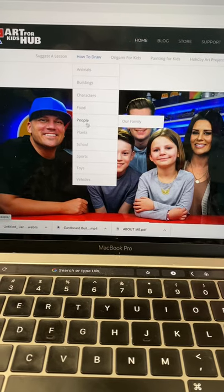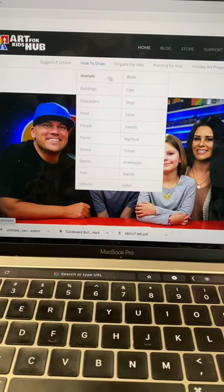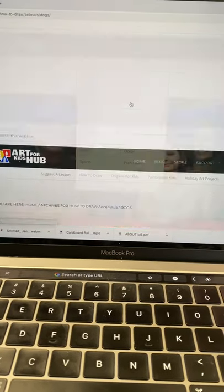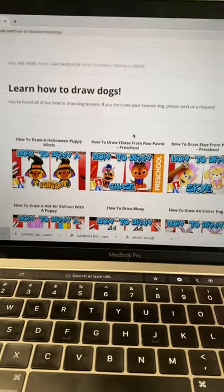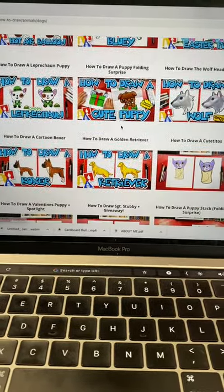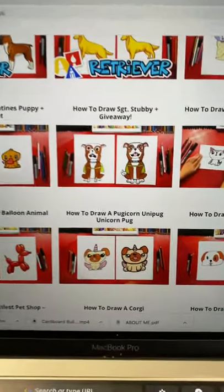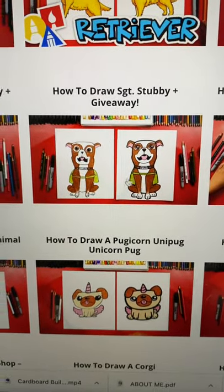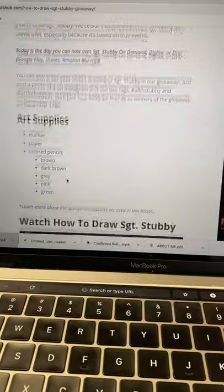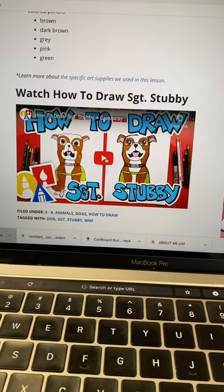Up at the top it says 'How to Draw' and it has all these different categories of cool things to draw — each one is a video on how to draw those things. Let's click on animals because I love animals. I'm going to choose dogs. If I scroll down, it gives me all sorts of videos on how to draw different kinds of dogs — some more challenging, some easier. You'll notice you see two drawings: one from the dad who teaches, and one from his child who draws along with him.